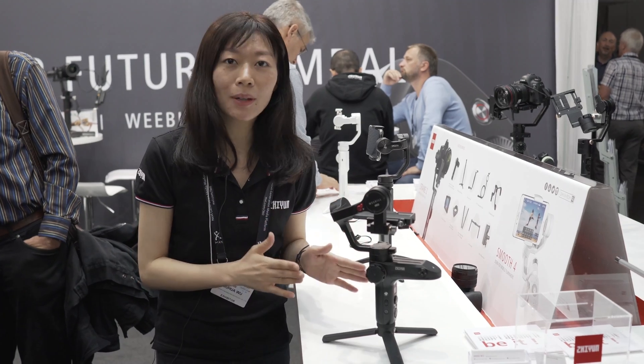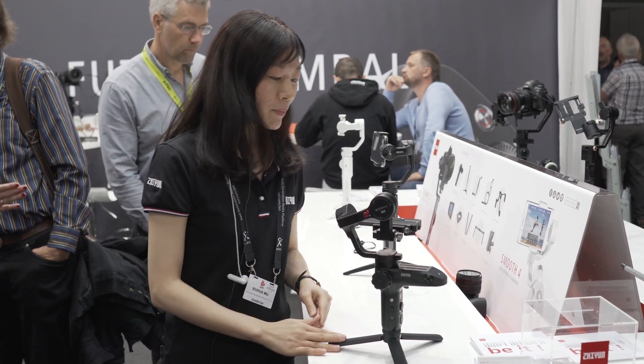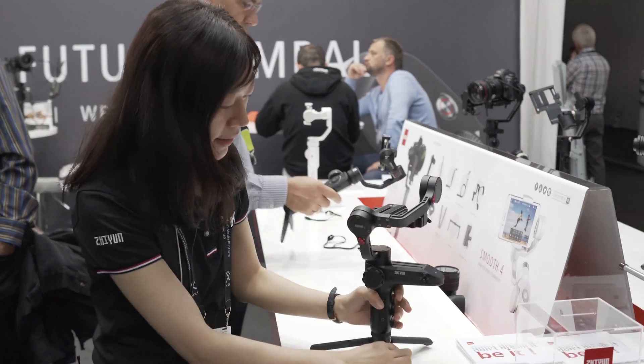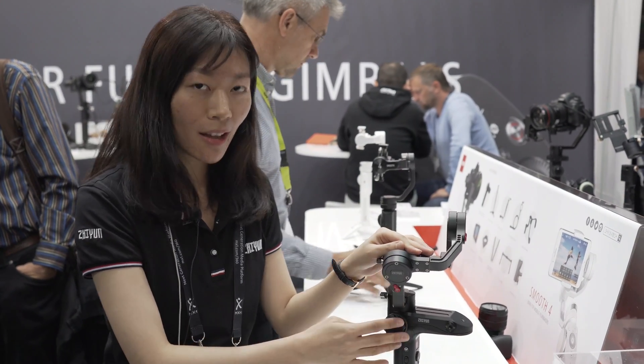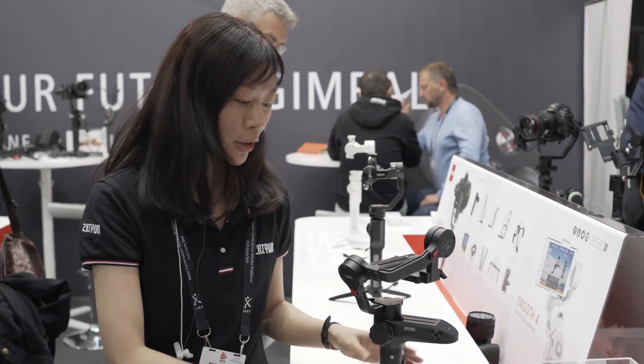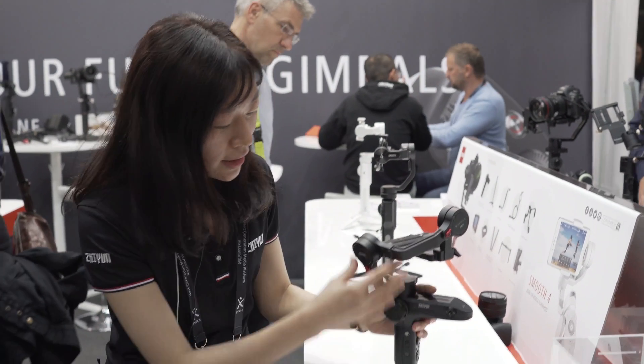First, we talk about the WeView Lab, which is dedicated for mirrorless cameras. It's a really small size, and we have this tripod where you can see on all three axes we have a lock. There are some details we've added — it has a follow focus wheel for focus control and an OLED screen. We have designed this 30-degree angle to avoid blocking your camera screen.